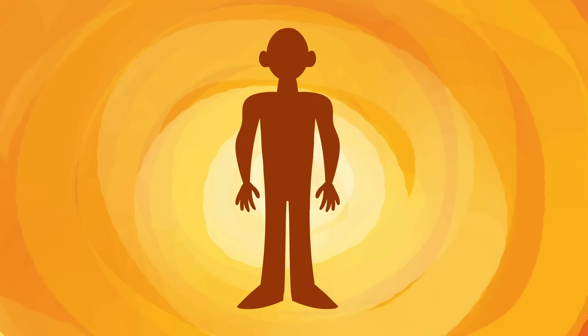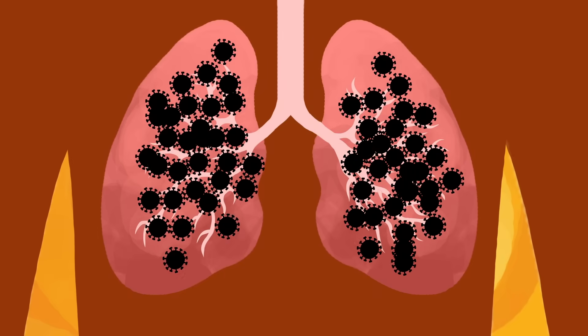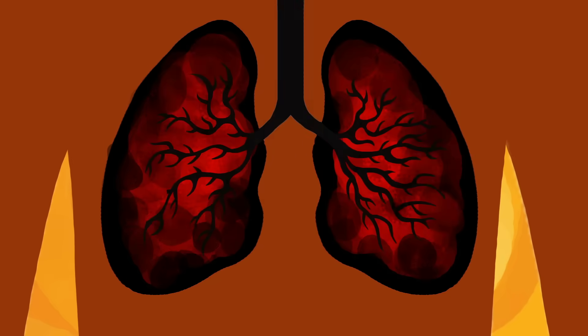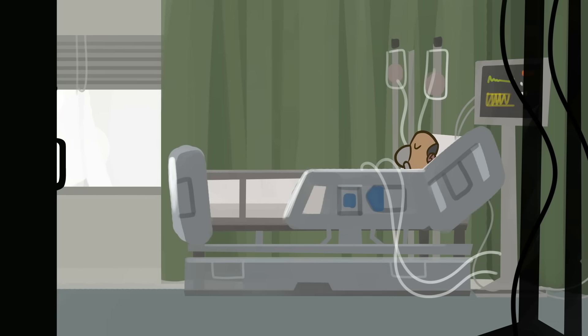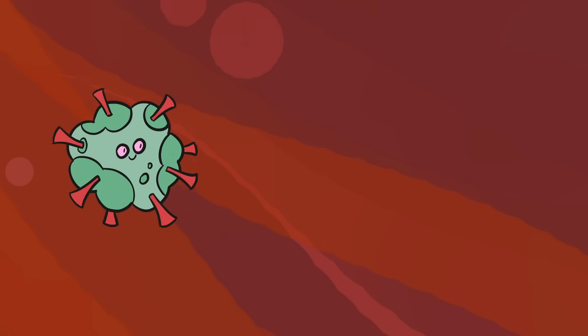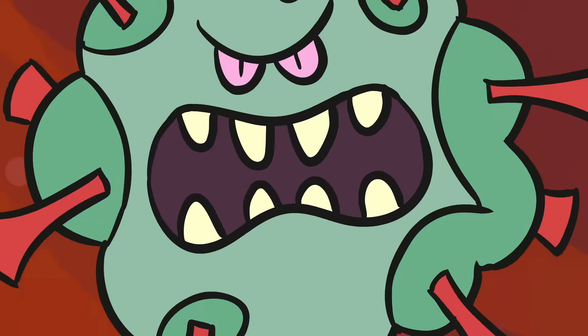If you didn't have an immune system and caught a cold, the infection would quickly spread deep into your lungs. Rampant viral replication would destroy tissue there until your lungs couldn't supply your body with enough oxygen and you'd asphyxiate. Unfortunately, for millions of people around the world who live with a less than fully functional immune system or who are on immunosuppressant drugs, this is a real risk — minor infections can turn serious or even deadly.